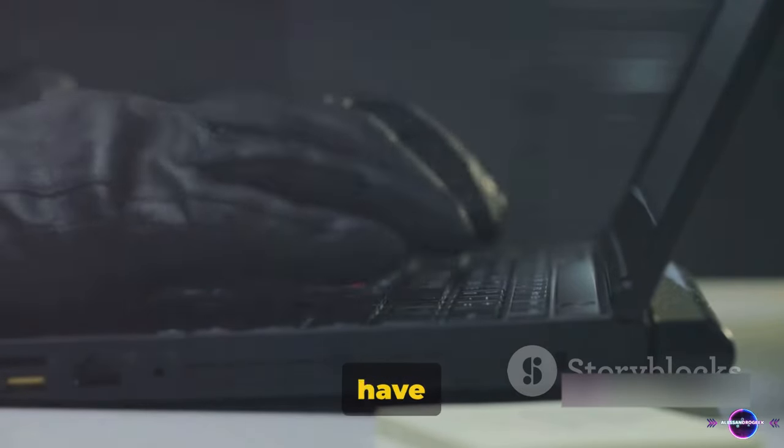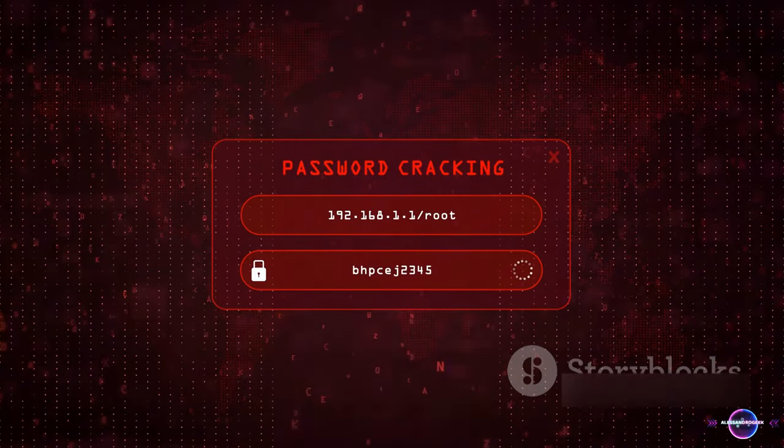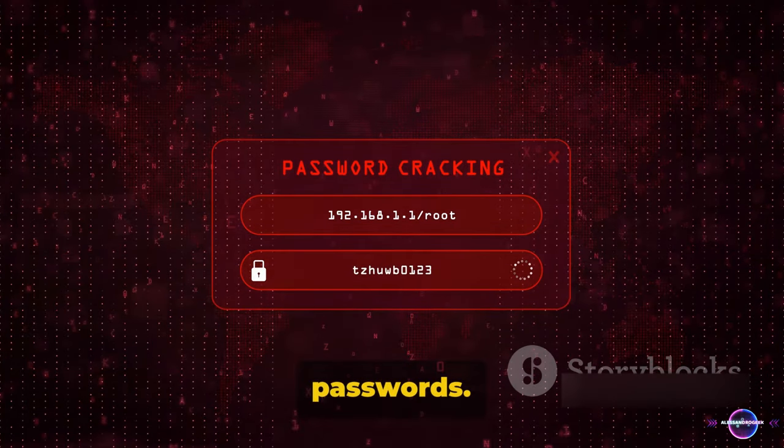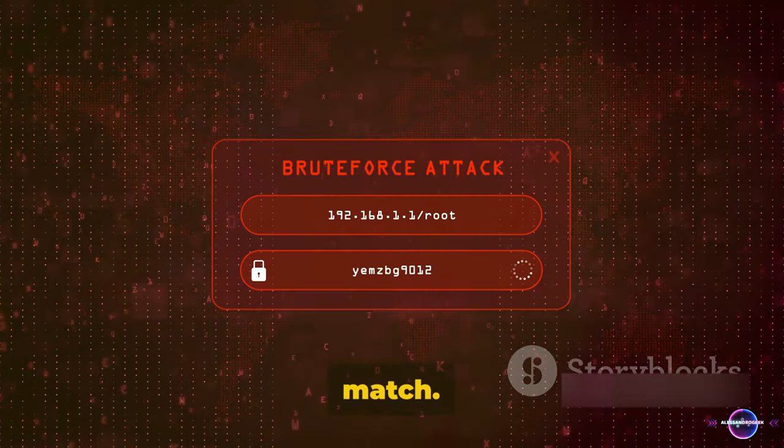Next, we have dictionary attacks. Now, this isn't about throwing a Webster's at someone's computer. In this context, a dictionary is a list of possible passwords. The attacker systematically tries every password in that list until they find a match.